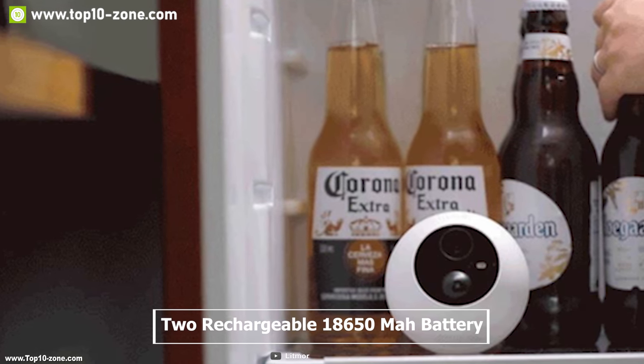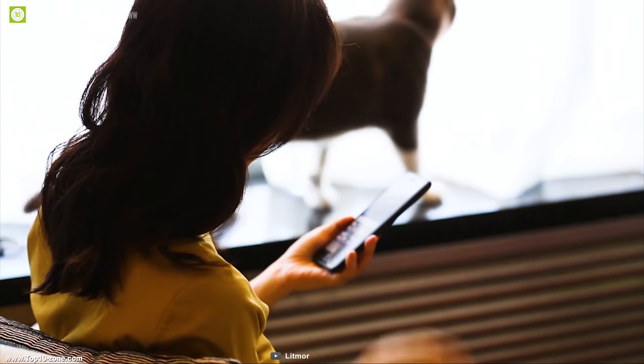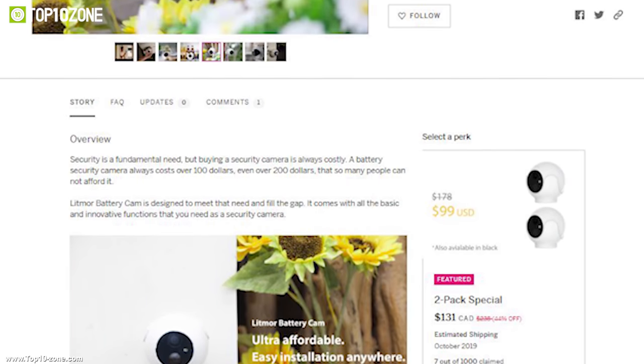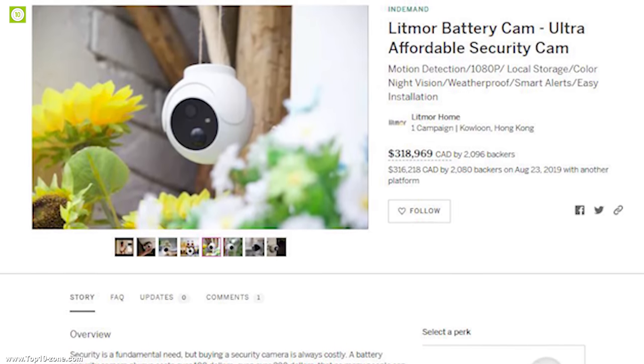This camera runs on two rechargeable 18,650 mAh batteries which provide battery life for a month so that you can have a clear view of your surroundings all the time. This security camera has raised more than $235,000 US dollars through its crowdfunding campaign on Indiegogo.